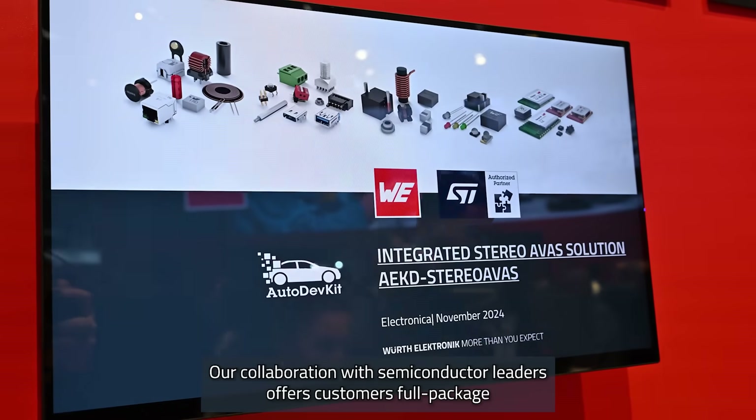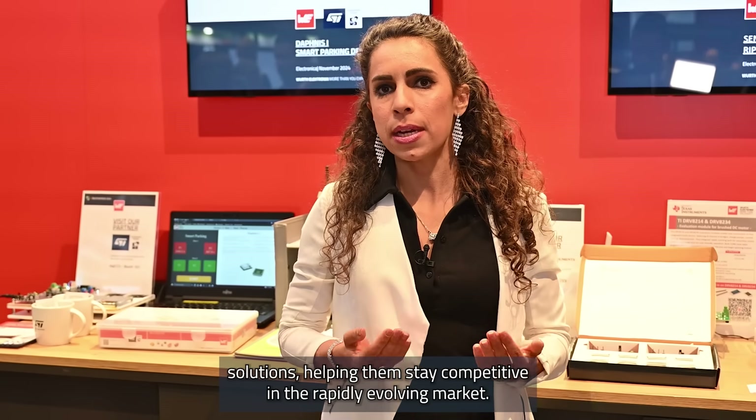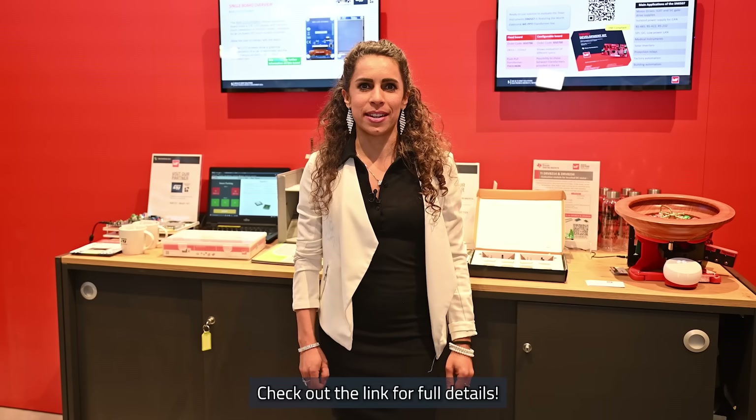Our collaboration with semiconductor leaders offers customers full-package solutions, helping them stay competitive in a rapidly evolving market. If you want to learn more about our reference designs, check out the link for full details.